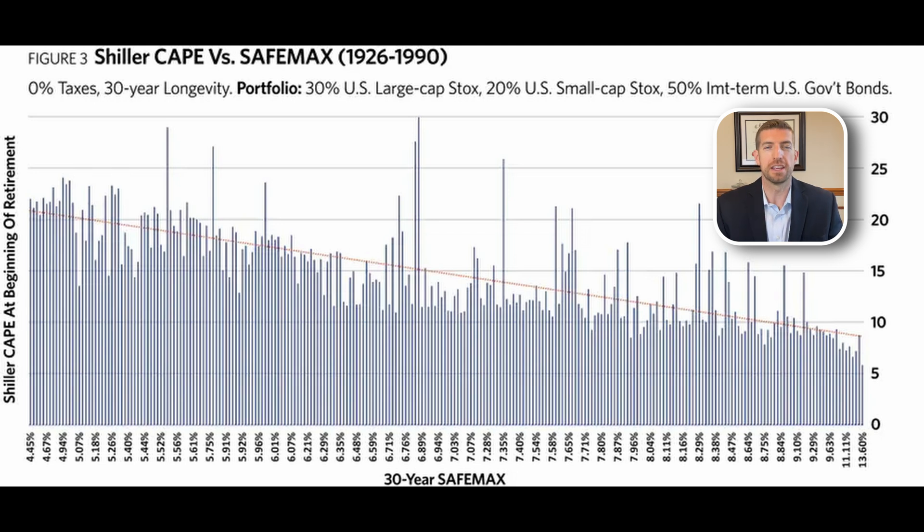This chart shows 30-year safe withdrawal rates — the 30-year safe max — on the x-axis. All the way on the left, we see the lowest historical safe withdrawal rates, about 4.5%, and on the right, some of the highest, up to almost 14%. The y-axis is the starting U.S. stock market valuation, using the U.S. Shiller CAPE, ranging from about 5 to 30.